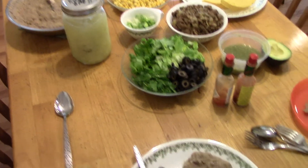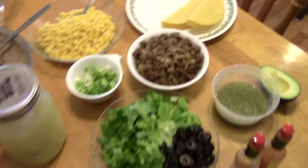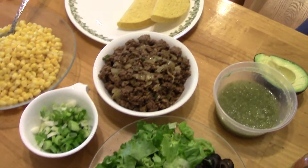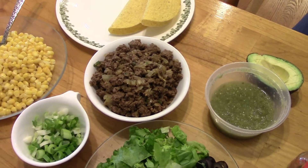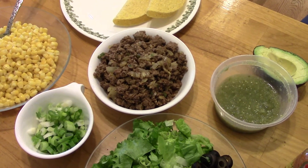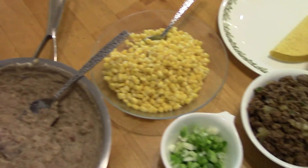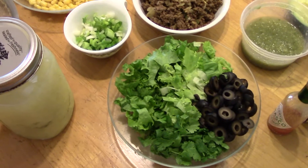Wednesday night is taco night. I got some taco shells and seasoned ground beef — I put some chipotles, jalapeños, onions, cumin, coriander, garlic, and smoked paprika in it. I put pretty much the same stuff in the refried beans, and we have some corn and all sorts of goodies for the tacos.